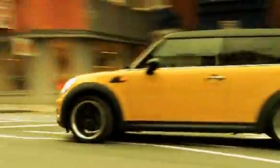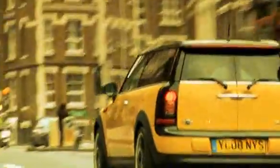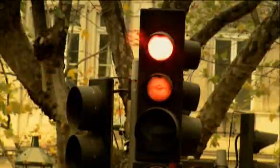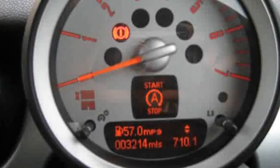And that's where the Clubman really, really works. One very cool feature for in town is the stop-start technology — it basically saves your fuel when you're driving and stopping all the time. You pull up to a set of traffic lights, clutch out, put it in neutral, and the engine cuts out.